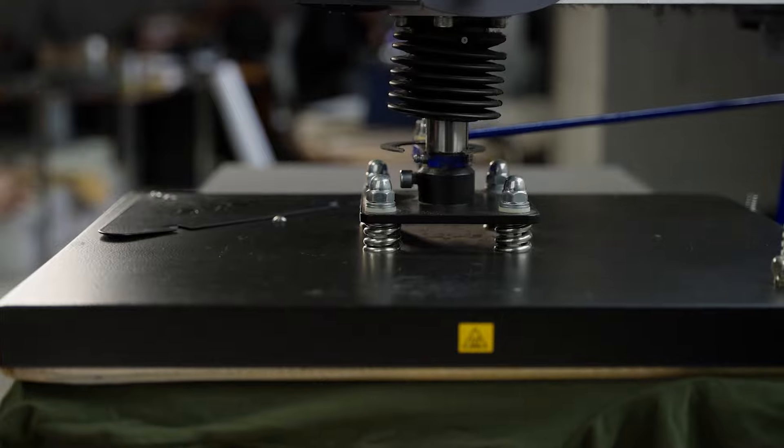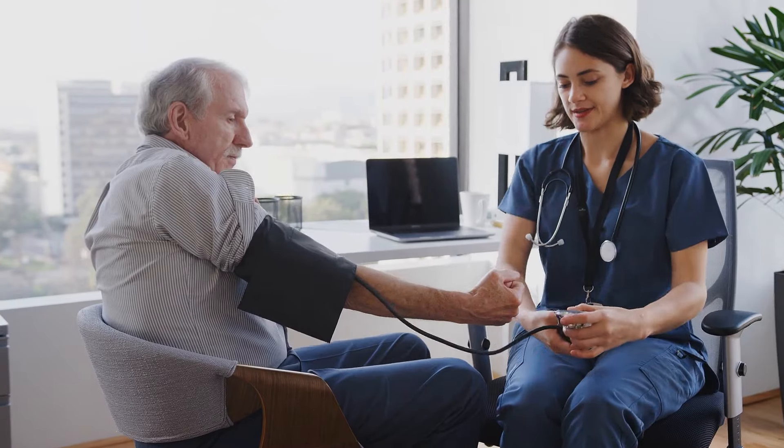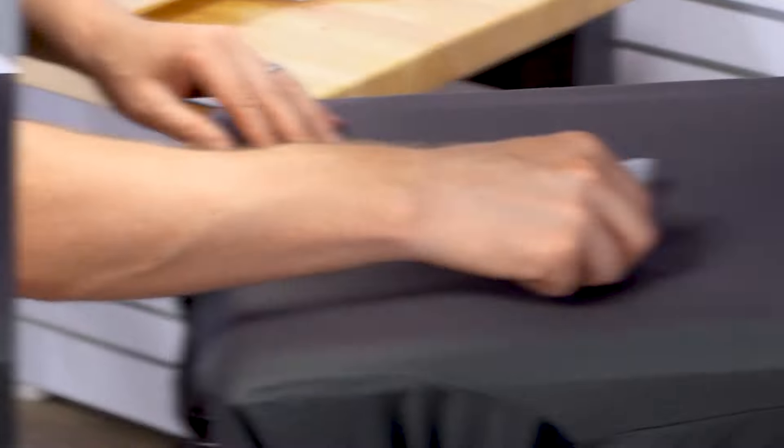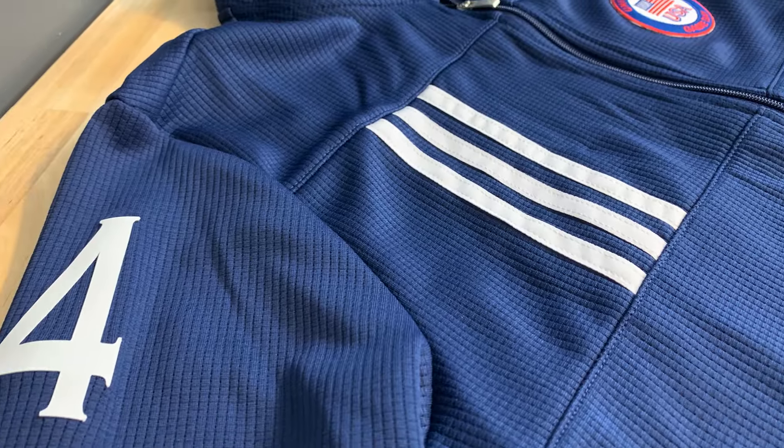Our customers are also supporting the local first responders, utilities, and essential services. S&S Activewear is a distributor of blank goods. If you were looking at your favorite sports team at a game, the blank apparel that has a logo on it of your favorite team is ultimately coming through our distribution network.